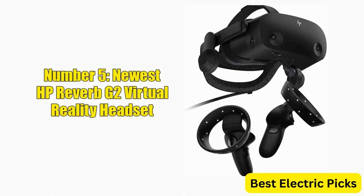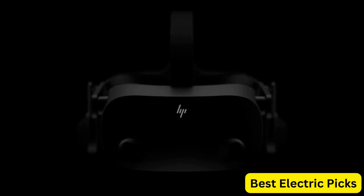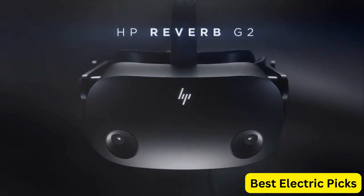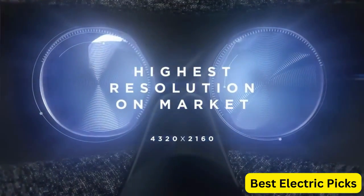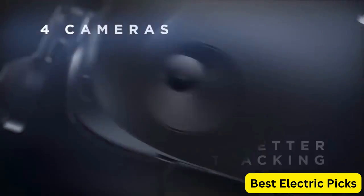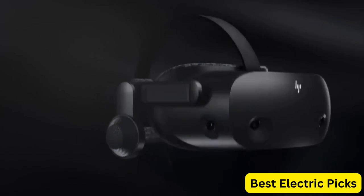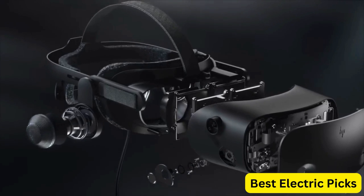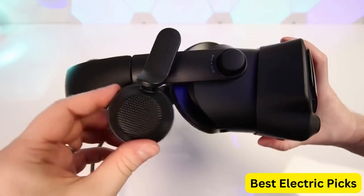Number 5: Newest HP Reverb G2 Virtual Reality Headset. The HP Reverb G2 is a state-of-the-art VR headset designed to provide an immersive experience like no other. It features high-resolution displays with a 90Hz refresh rate, providing clear and realistic visuals. The headset also has built-in spatial audio and a built-in microphone, providing an immersive and interactive audio experience. The controllers are designed to be precise and intuitive, providing natural and responsive motion control. The HP Reverb G2 is designed to be comfortable, with a lightweight and ergonomic design that reduces fatigue during extended VR sessions.